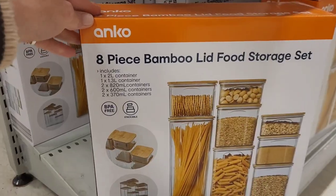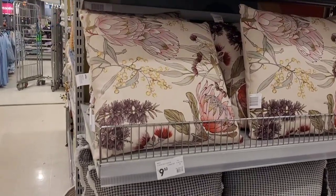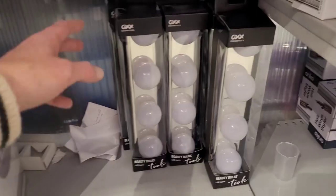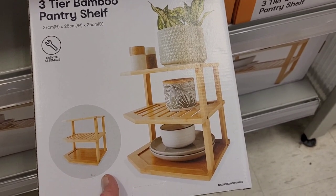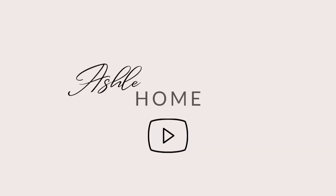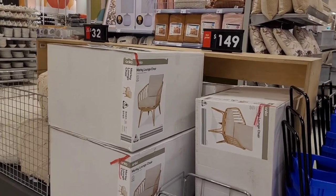We're back at Kmart and I'm going to show you all the new items they have in for spring. Of course I'll show you the home goods but we've got some fashion bits and beauty bits to show you as well. Don't forget to subscribe so you don't miss any of my future Kmart shop with me's. Let me know if Kmart is your favourite store by giving this video a big thumbs up.